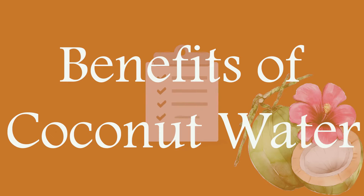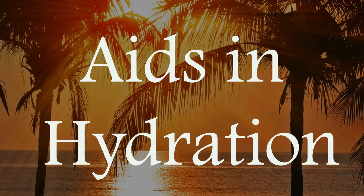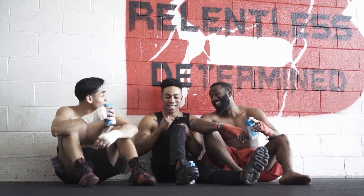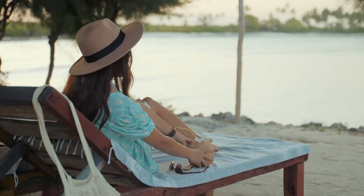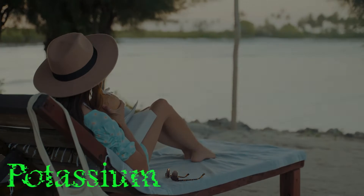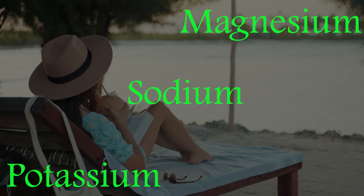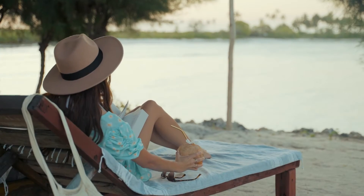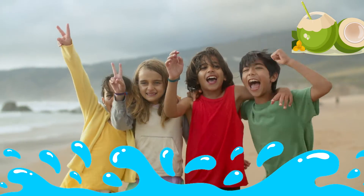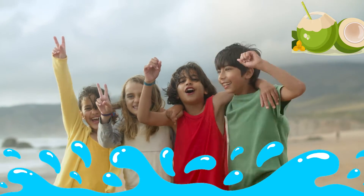Aids in Hydration: While comparable to sports drinks which can be loaded with added sugars and flavorings, coconut water is low in calories and carbs. The electrolytes of potassium, sodium and magnesium contribute to a high degree of hydration. Due to the presence of these electrolytes, coconut water can hydrate you better than any regular water, so it's a great way to stay hydrated.